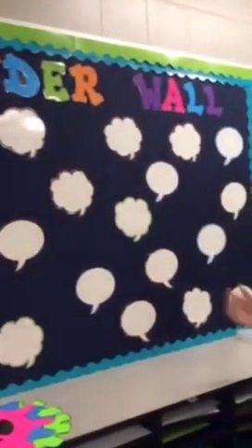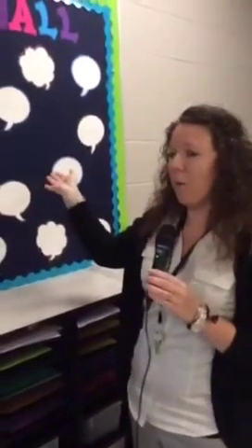We have our Wonder Wall over here - as the kids are using the makerspace, anytime they have a wondering they can put it up here. They're laminated so we can use them kind of like dry erase. Our bulletin over there is hashtag Maker, and we're hoping to use that as an Instagram-style board where kids take pictures of the things they make and post them as they build and create.